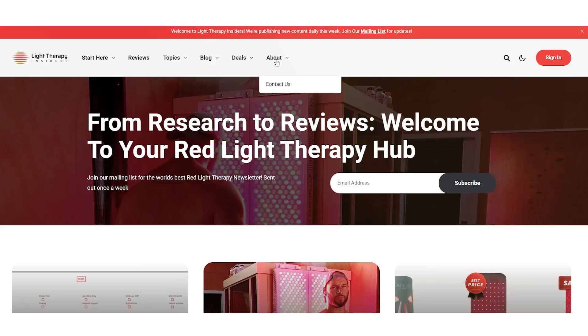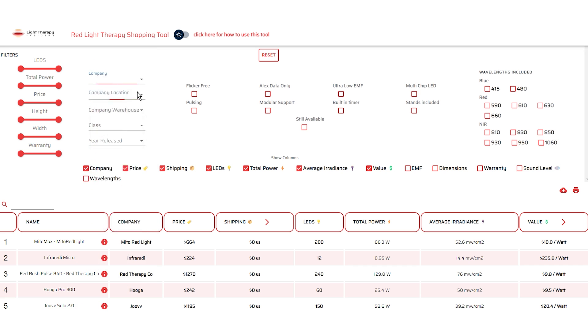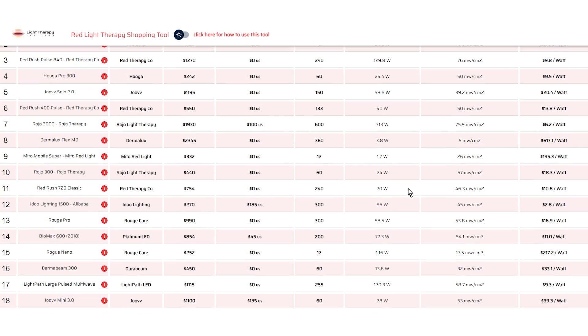Be sure to head over to Light Therapy Insiders and check out the shopping tool there, because you can sort through 50, 60, or 70 different products I've tested and see a bunch of metrics on power, price, and more. For the purposes of this video, all the numbers I'm sharing are measured at six inches. Other companies may test at 12 or 24 inches.